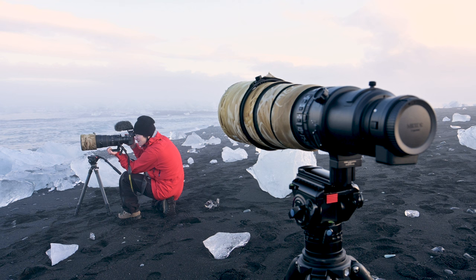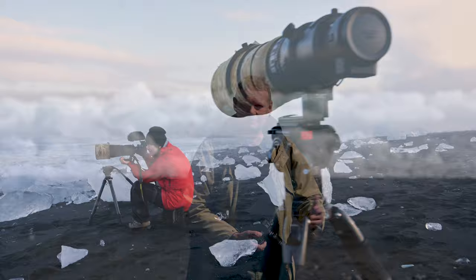The problem with the Jökulsárlón Glacier Lagoon for wildlife photography is maybe the popularity of the lagoon. Early in the morning there's nobody here, so that's when Gíða and I often try to be out photographing. But in the middle of the day and late in the evenings you have hundreds of people here, and you have the boats.